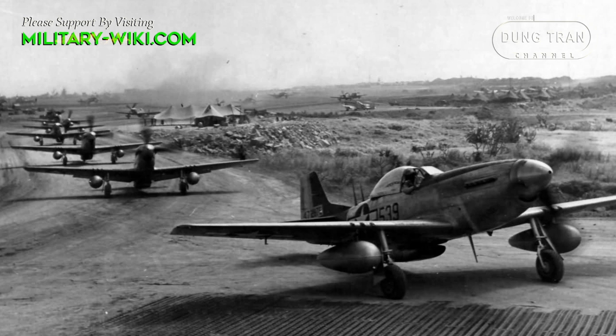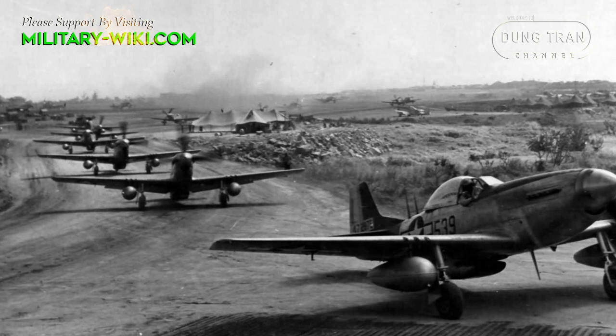During World War II, Mustang pilots claimed to have destroyed 4,950 enemy aircraft.